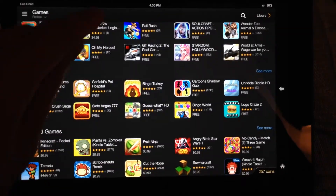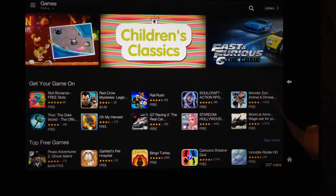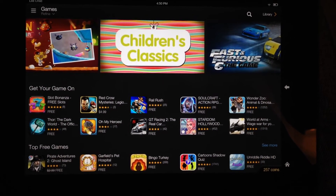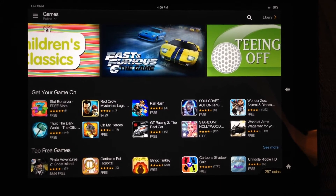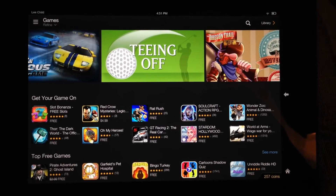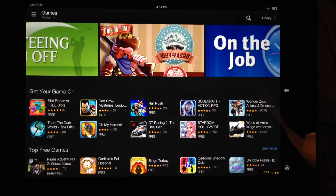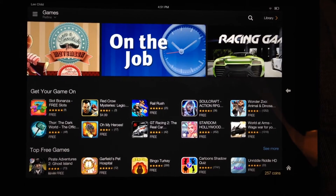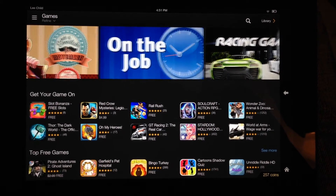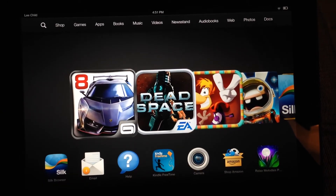The app store does feature all of the big names — Angry Birds, Fruit Ninja, Minecraft, games by EA, Ubisoft, Gameloft, among others. However, there are certain games available on Apple's App Store that aren't available here — that just comes with the territory. That said, the Kindle Fire app store has grown by leaps and bounds since the original Kindle Fire came out two years ago, and I expect it to continue growing.